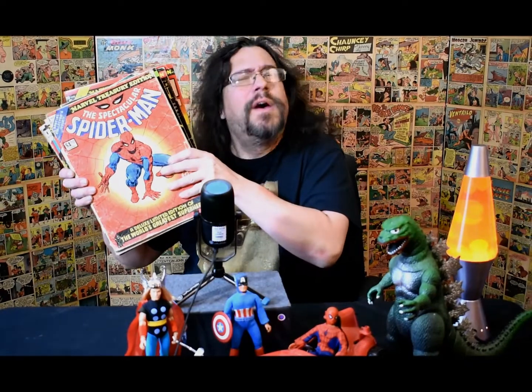Think big. Live large. Because size matters — at least, when it comes to comic books. Oh sure, your standard floppy is all well and good, but the Treasury Edition showed us that we could be getting so much more.